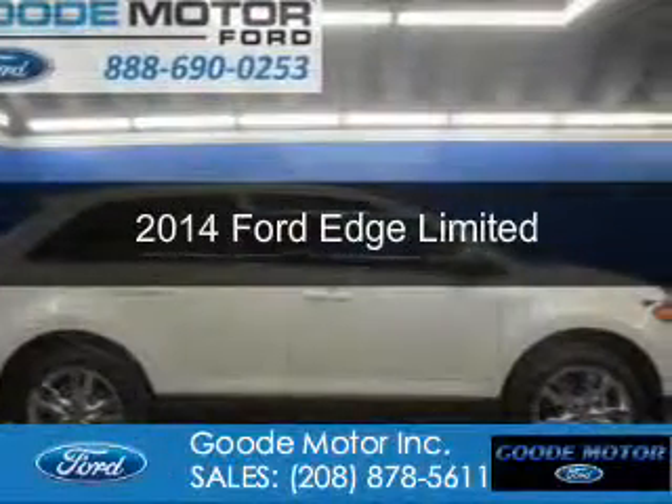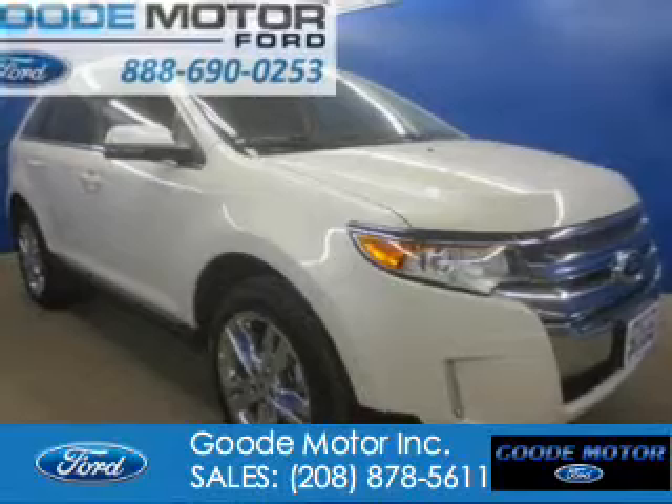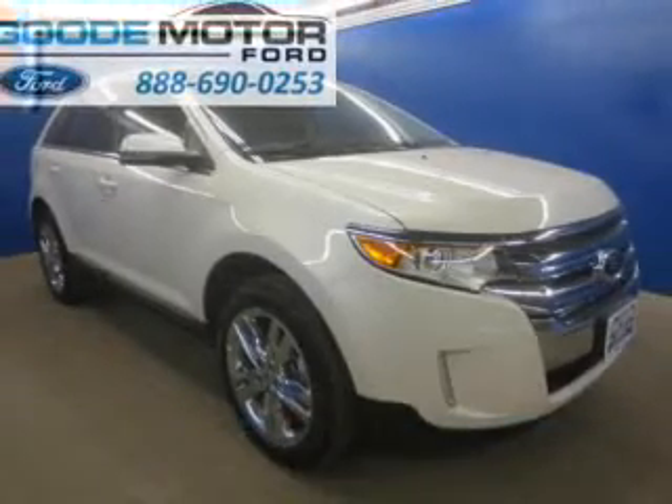This is a new 2014 Ford Edge, powered by all-wheel drive and a 3.5-liter six-cylinder engine.